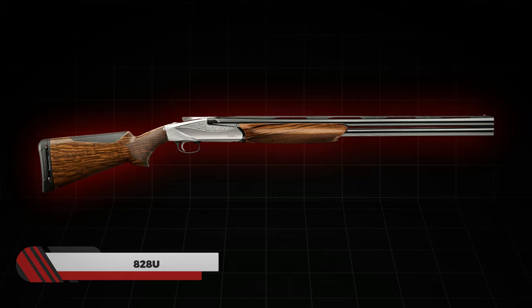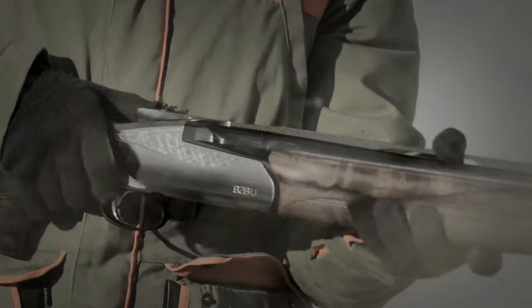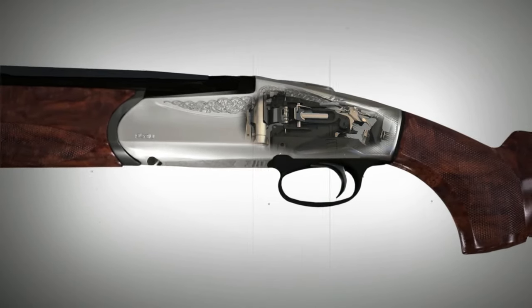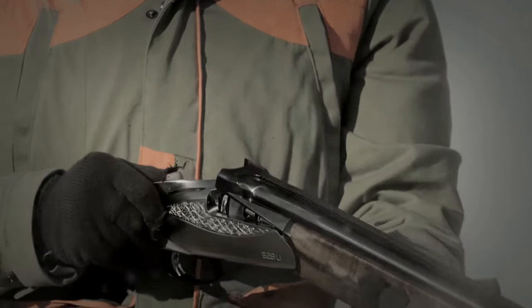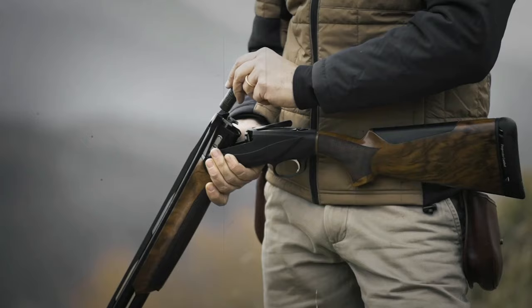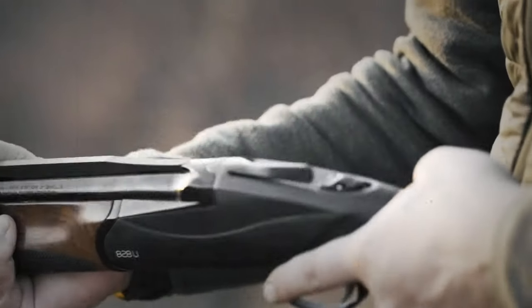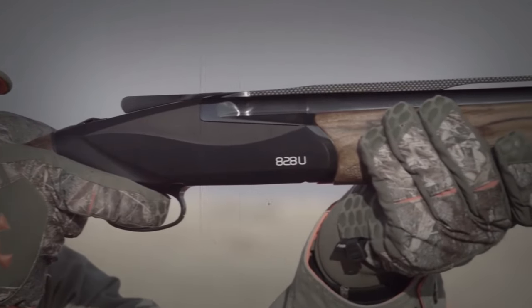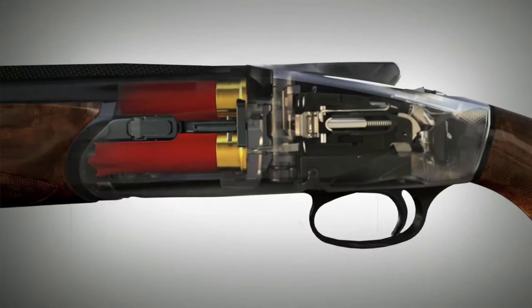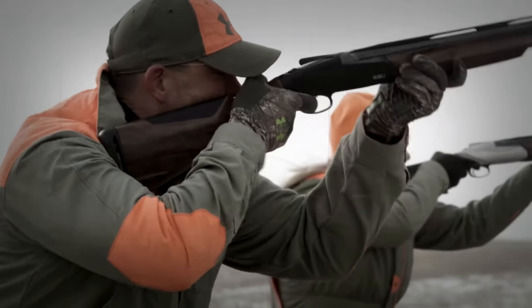Number 4: Benelli 828U. A well-balanced shotgun is needed for smooth performance, and the Benelli 828U is made with a strong focus on weight distribution, using a combination of small weights in the rear portion of the stock that you can add or remove to balance the center as per your shooting needs. The shotgun features a unique steel locking plate mechanism with a steel receiver, contributing to durability by preventing wear and tear. The barrels come in 30 or 32 inches and include an adjustable trigger that can be moved forward for better finger placement. Benelli's 828U winning features are certainly worth trying.